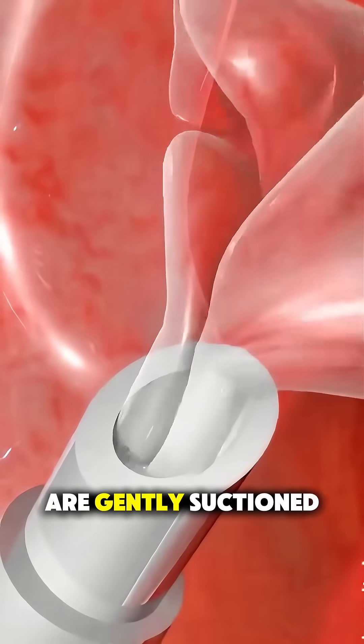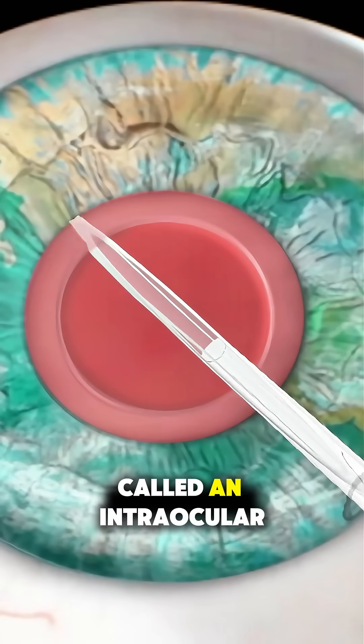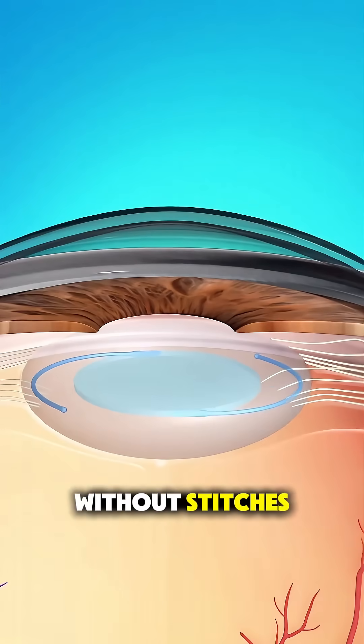The broken pieces are gently suctioned out, and then a clear artificial lens, called an intraocular lens, is inserted in place. The incision is so small it usually heals on its own without stitches.